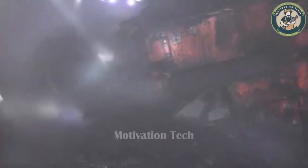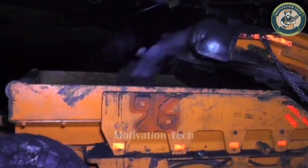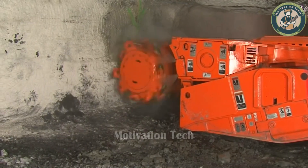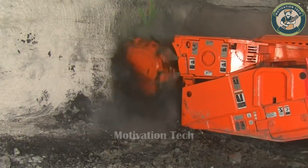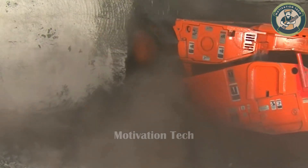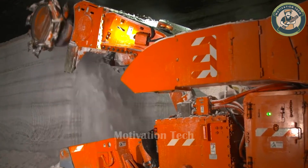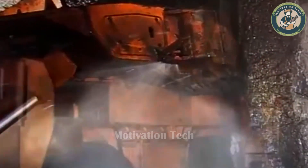The beast operates fiercely, as if devouring everything in its path. The most remarkable feature of this beast is its remote control capability, reducing the need for workers in hazardous areas. Its compact size allows for easy operation in tight spaces.